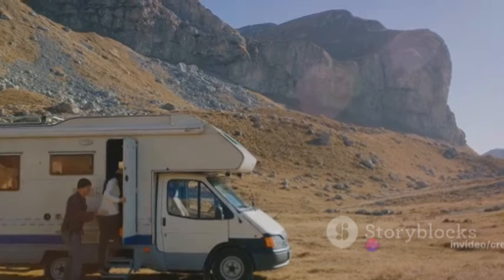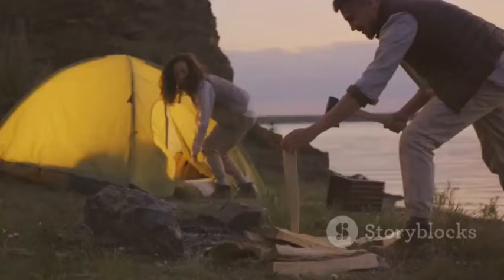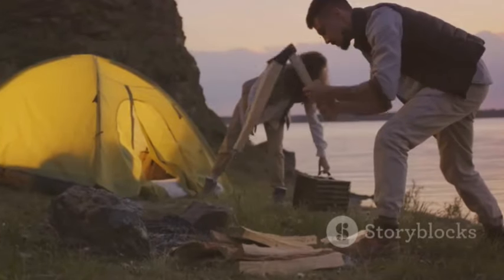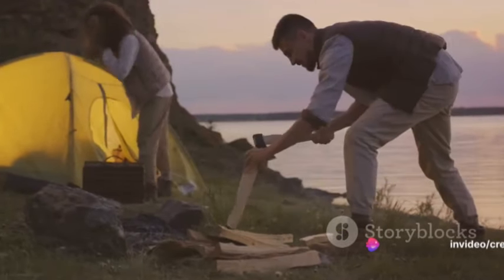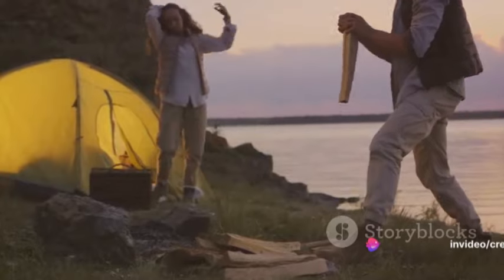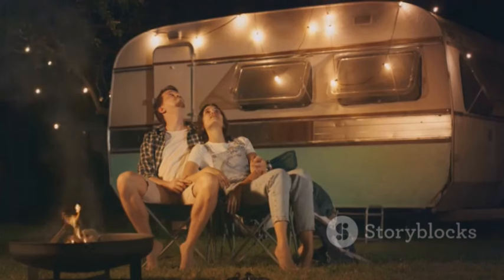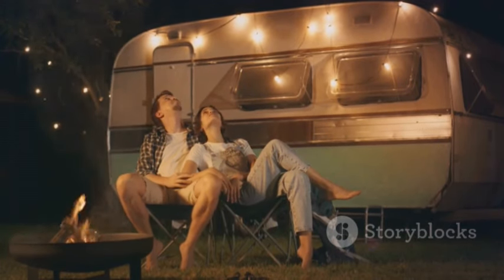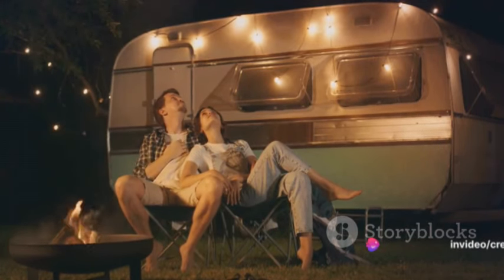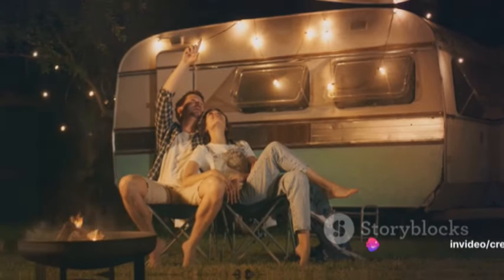Canyon Lake offers a suite of camping options. For those road tripping in motorhomes or camper trailers, there are campgrounds complete with full hookups, electricity, water, and sewer connections. If you prefer sleeping under the stars, you can pitch your tent in designated camping areas that sometimes come with fire pits and picnic tables. And for a more comfortable experience, Canyon Lake also offers cabin rentals equipped with modern amenities for a rustic yet cozy stay.